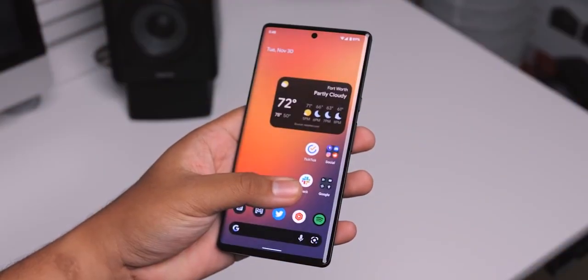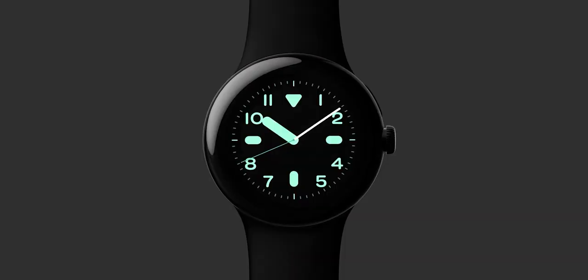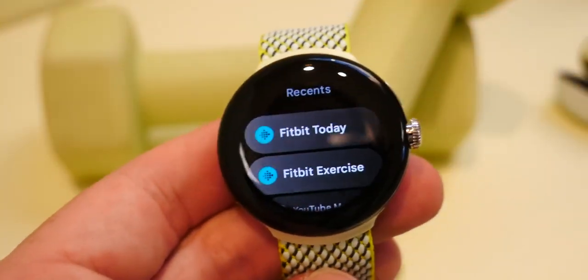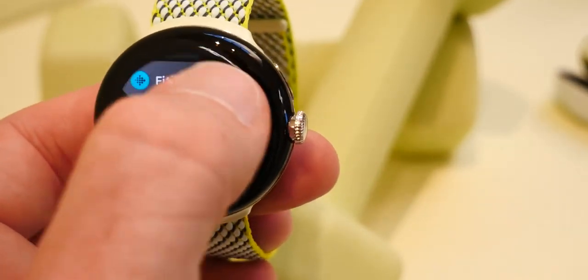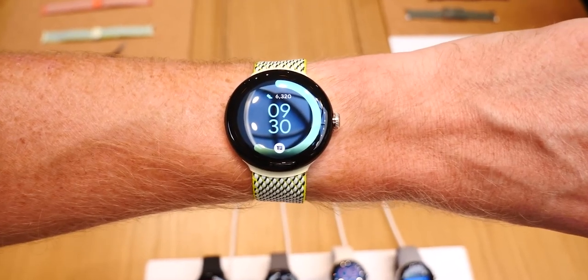Let's swing the spotlight back to the Pixel Watch 2 featured in the initial teaser. Does it give you a serious case of deja vu? That's because it's strikingly similar to the original Pixel Watch. But here's hoping the real magic is under the hood — and when we say improvements, we're definitely talking about better battery life.